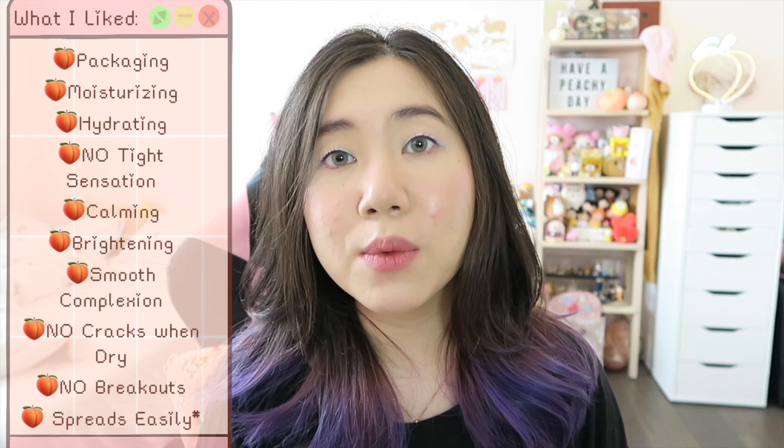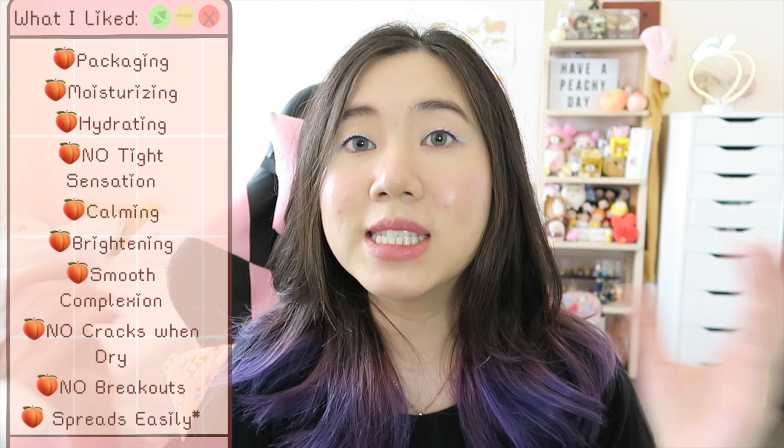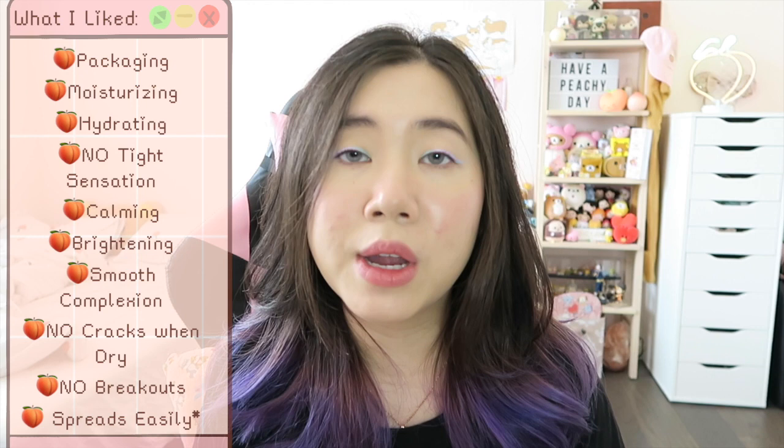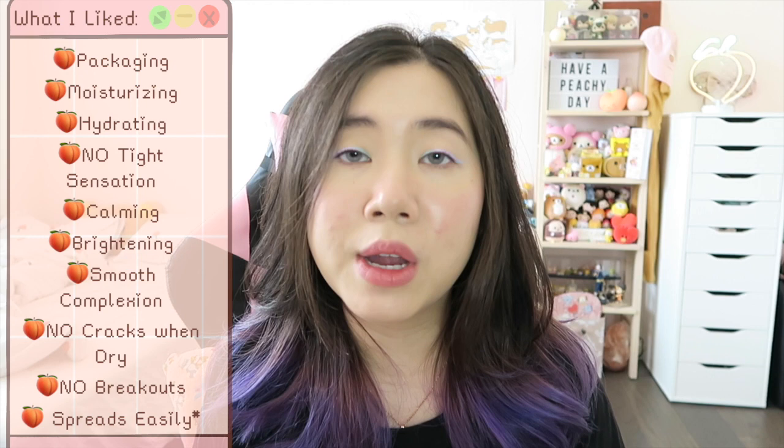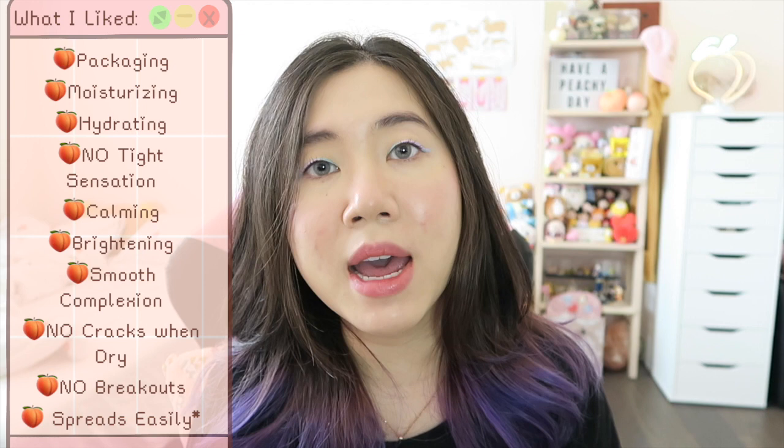Now let me talk about what I liked about the mask after two weeks. First thing: I really like the packaging — the capsule format is super easy to travel with. You can bring it to a sleepover or overseas on a trip. Other pros: it's very moisturizing and hydrating, my skin never felt tight or stripped of moisture, and it had a really calming sensation. After washing off the mask, my skin looked brighter and smoother, and it didn't crack when it dried on the skin, which a lot of clay masks do. Most importantly, it did not break me out.